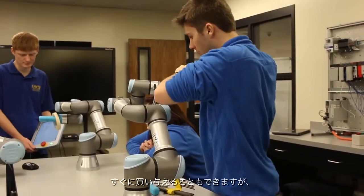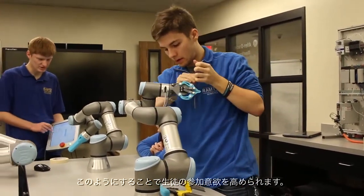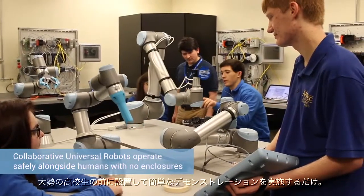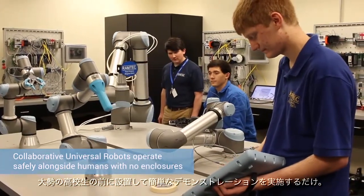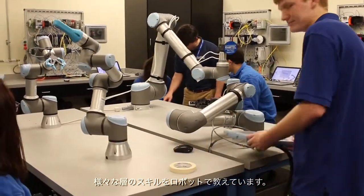We're able to give students a large amount of ownership right off the bat, and that leads to a high level of engagement in the classroom. One of the biggest advantages of using the Universal Robot in the classroom is the safety aspect. I can set it in front of a bunch of high school students, give them a quick demo, say 'experiment and teach yourself,' and I don't have to worry about one of them getting injured.